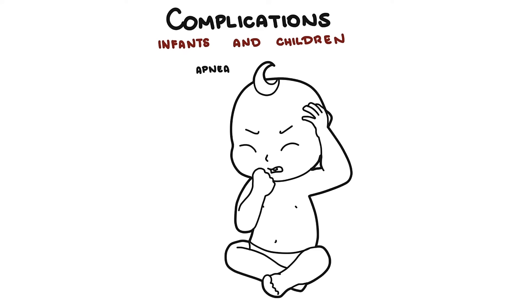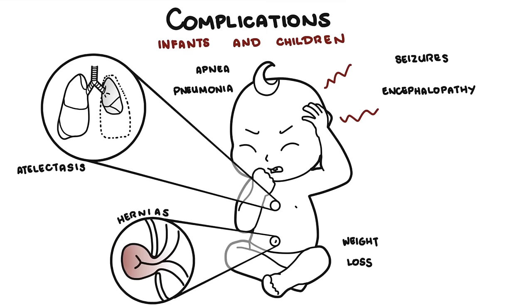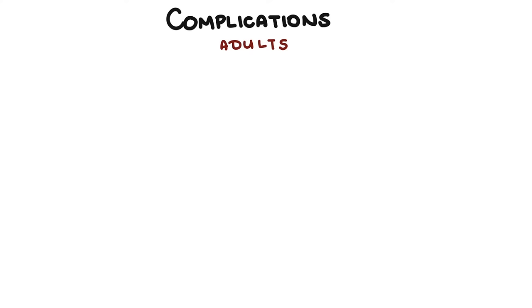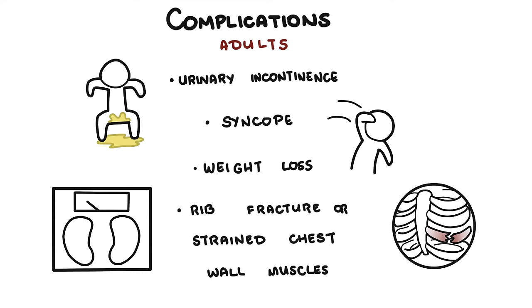Complications of pertussis for infants and children include apnea, pneumonia, seizures, encephalopathy — where the disease alters brain function — hernias from increased pressure due to severe coughing, weight loss, atelectasis, and rib fractures or strained chest wall muscles. In adults with pertussis, complications include urinary incontinence, syncope or fainting, weight loss, as well as rib fractures and chest wall muscle strain from severe coughing.